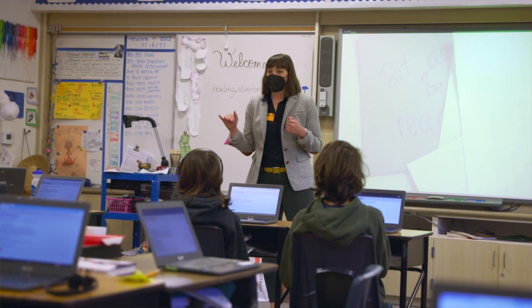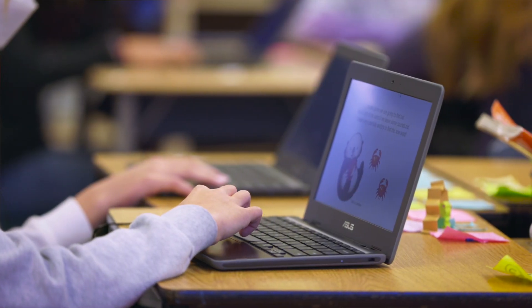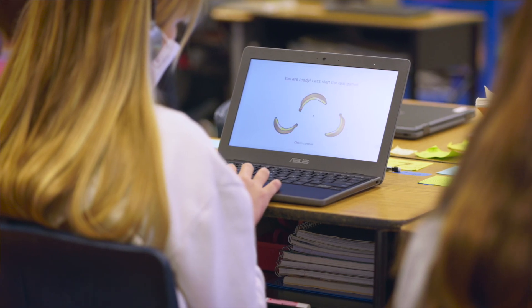ROAR is a Rapid Online Assessment of Reading, which is a set of reading screeners to assess foundational reading skills. It can be used to detect children that are struggling, that are falling behind, and also be used to monitor how children's reading abilities are growing over time.